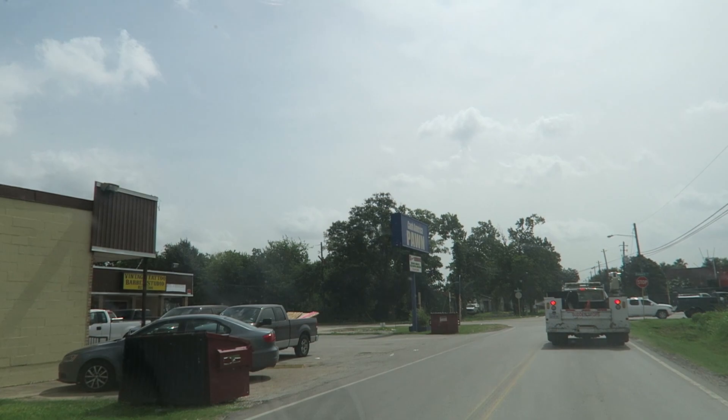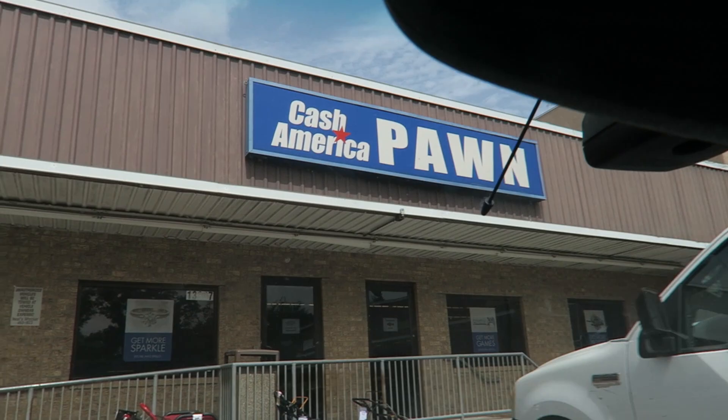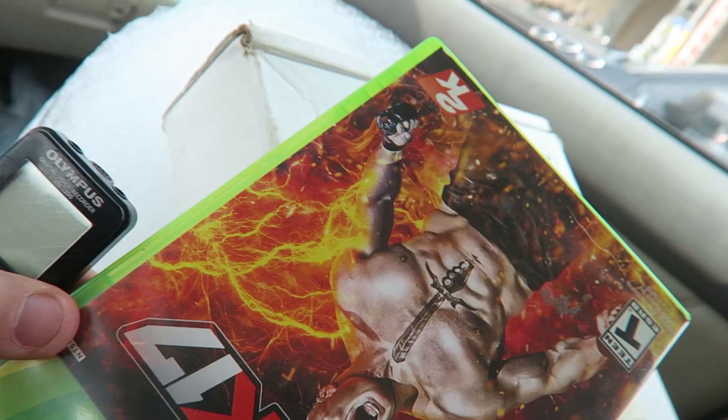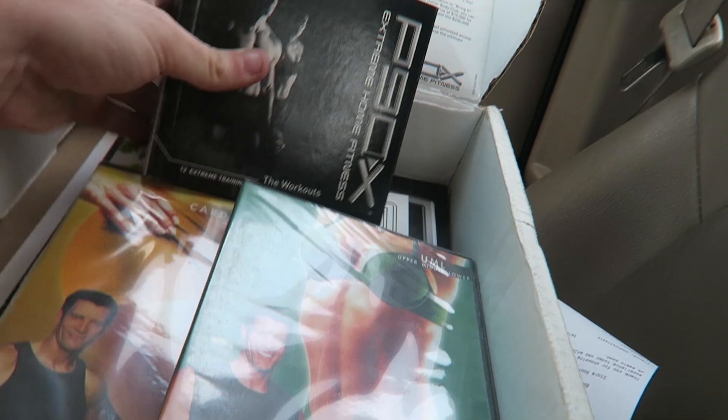Here we are at Cash America Pawn — definitely looks like a chain out here. Just left and they had a lot of stuff at really good prices. I grabbed WWE 2K17 for $5, an Olympus voice recorder for $10 — that goes for about $25. And this whole P90X set — they wanted $10, I got it for five bucks. It comes with the set worth about twenty to thirty dollars on eBay, two P90X DVDs, a nutrition guide, and a workout guide which I could sell separately. That should be at least fifty dollars right there.